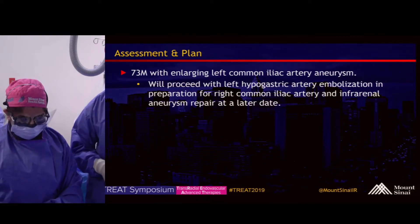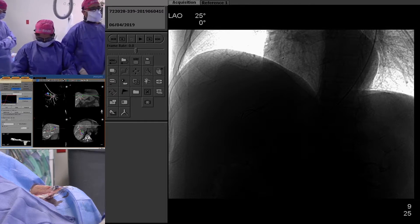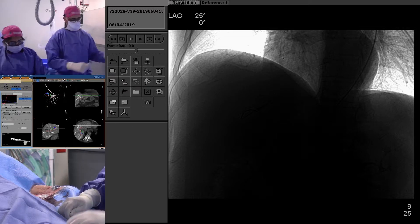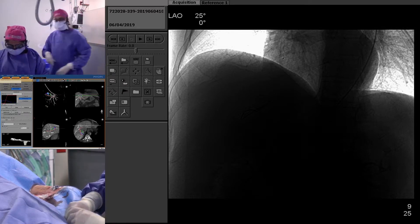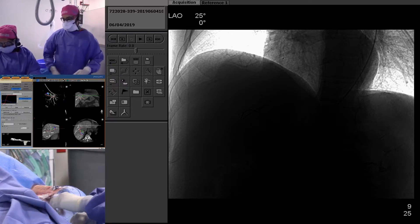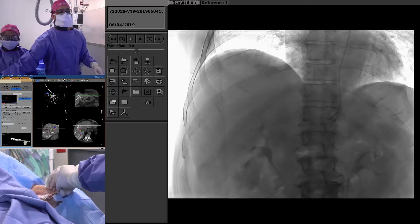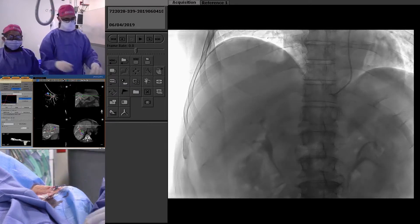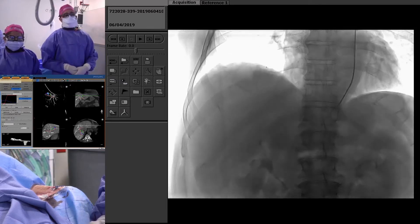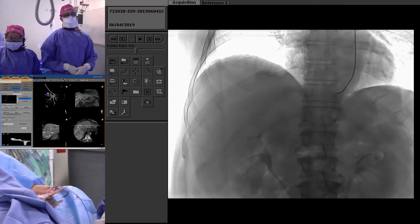On the most recent MRI, his left common iliac aneurysm actually measures almost close to 3 centimeters, so that's why we're going to go ahead and treat it. After we get him done with the Y90 — since we're pretty confident we can get cure for the tumor — the plan is to do an iliac branch device for the right side and put a single endograft limb for the left side. The reason we're not doing bilateral IBDs is that the left hypogastric artery measures about 1.3 to 1.4 centimeters, and trying to do an IBD into an artery that size, which is also growing, means it probably won't seal.